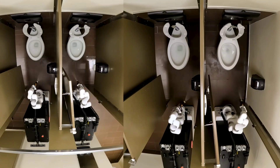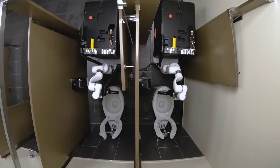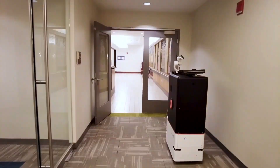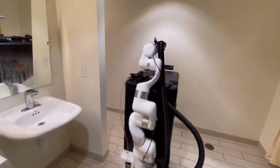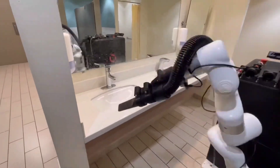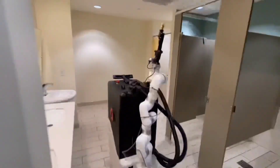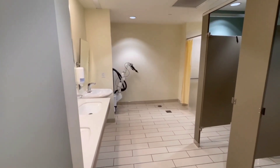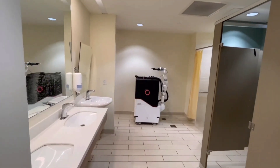CEO Michael Levy envisions a future where customers can't distinguish between human and robotic cleaning. For now, the prices for using these cleaning robots have monthly service plans: $1,500–$3,000 for 8 and 16 hours per day during business days, and $4,500 for 16 hours per day throughout the whole week. Does the price suit the service? Comment down and let me know.